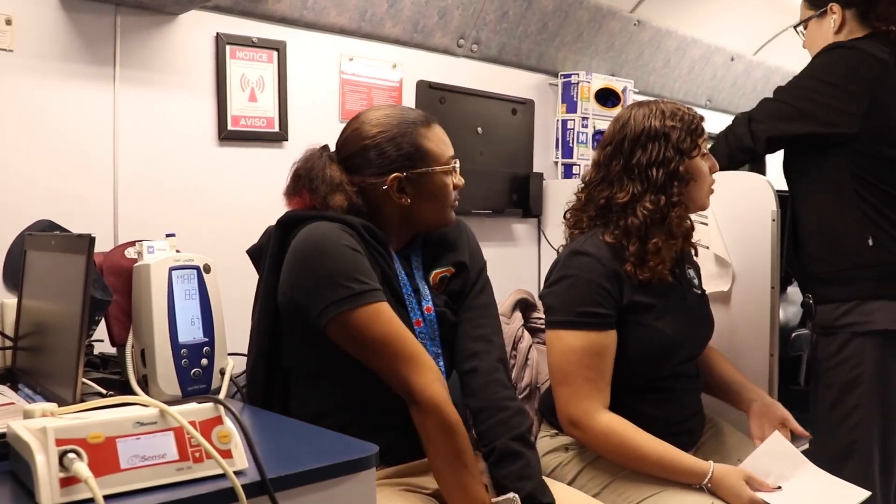Then you fill out a questionnaire — it asks you personal questions. Once we check all of that, if everything is good, then we can go on with the donation and we take your blood. That takes about anywhere from 5 to 15 minutes usually.